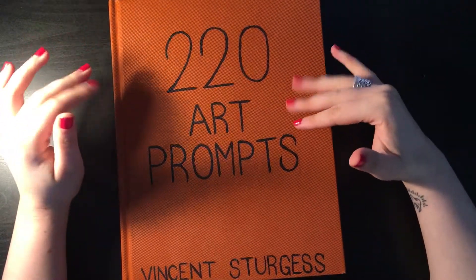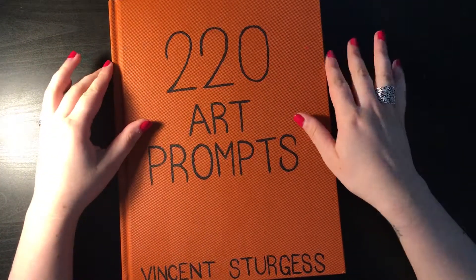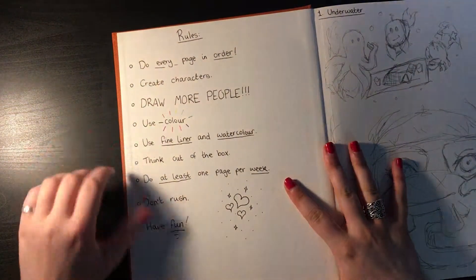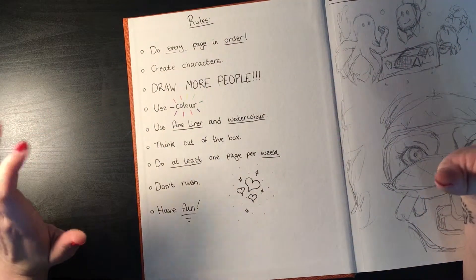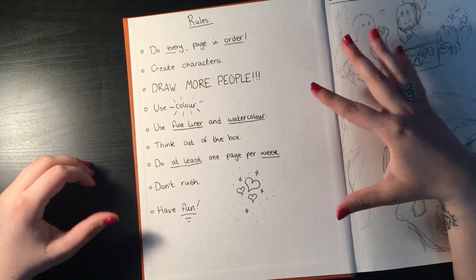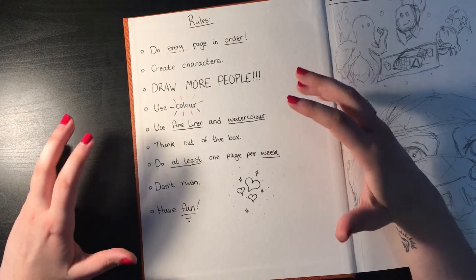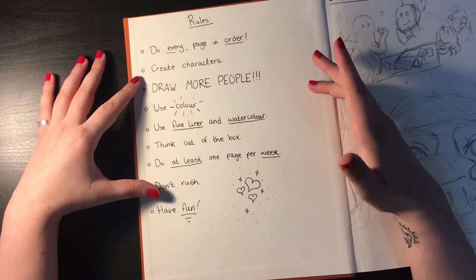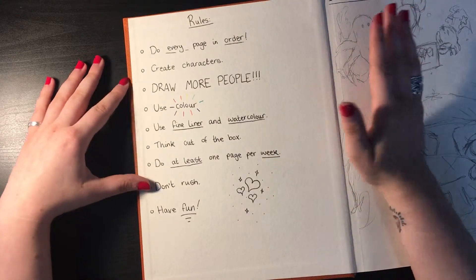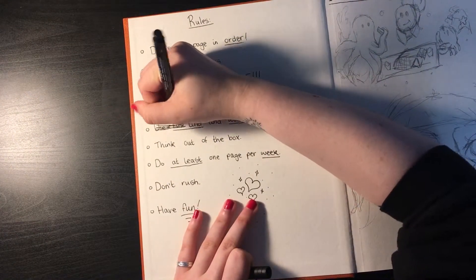Hey guys, it's Vincent and today is episode 4 of my art prompt series. I just wanted to do a little bit of editing here to begin with because I want to change this rule right here — this doesn't exist anymore.